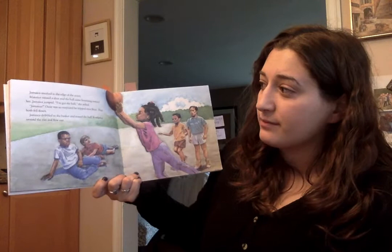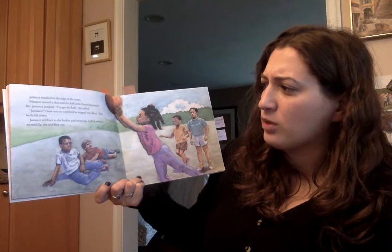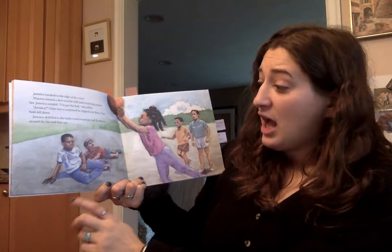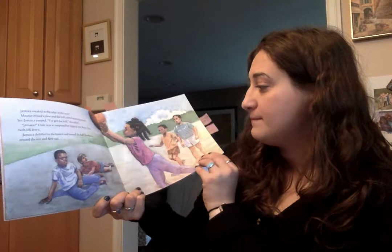Jamaica sneaked to the edge of the court. Marcel missed a shot and the ball came bouncing towards her. Jamaica jumped. 'I got the basketball!' she yelled. Ozzie was so surprised he tripped over Buzz. They both fell down. Jamaica dribbled to the basket and tossed the ball. It twirled around the rim and flew out. How do you think her brother is feeling here? You think her brother is mad? I agree — I think her brother is mad because Jamaica followed him to the basketball court even though he said he didn't want her to come.